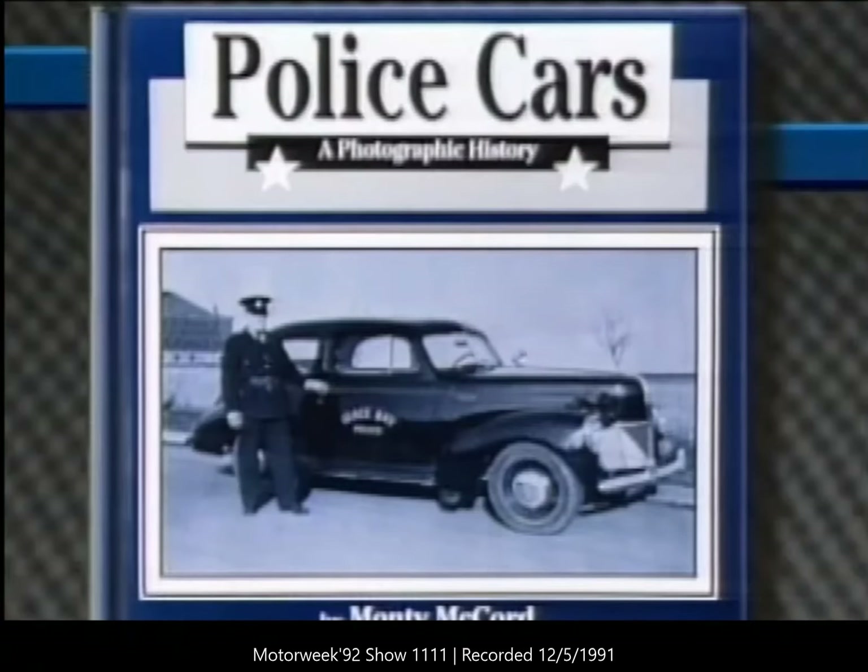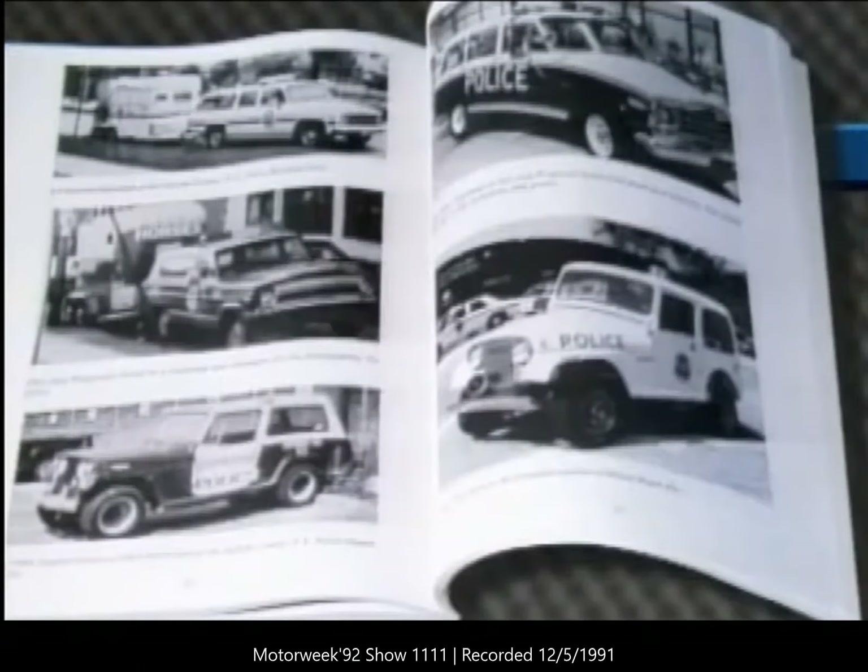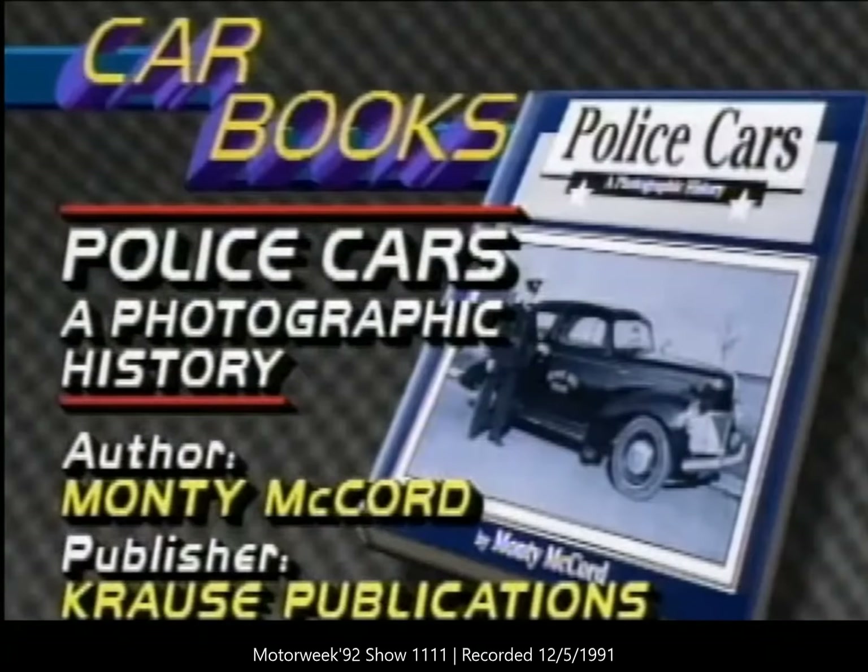If you're a police officer or just curious about their cars, then Police Cars: A Photographic History will probably appeal to you. This softcover book is light on text but offers over 800 black-and-white photos of cars and motorcycles used by U.S. police departments from the early 1900s to the present. Author Monty McCord is a police officer himself who must have worked long, hard hours to assemble such a comprehensive collection.